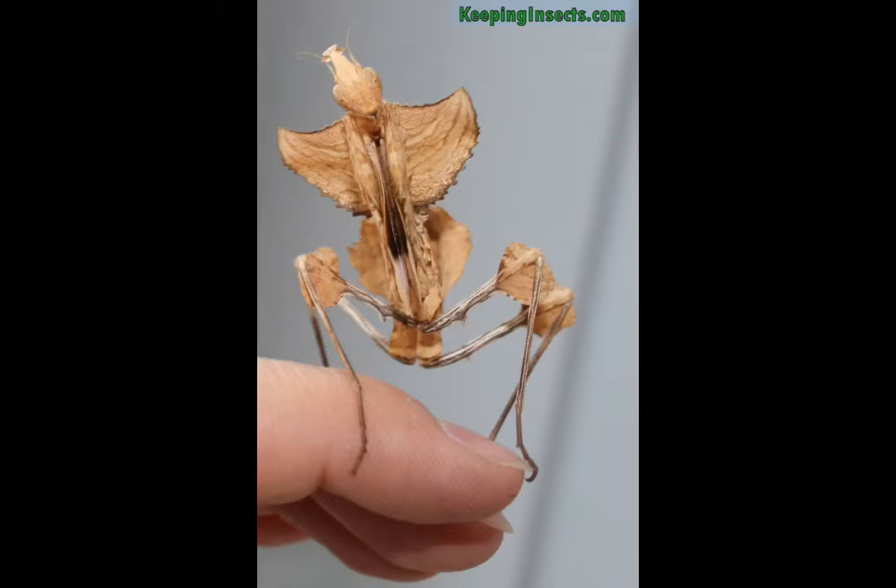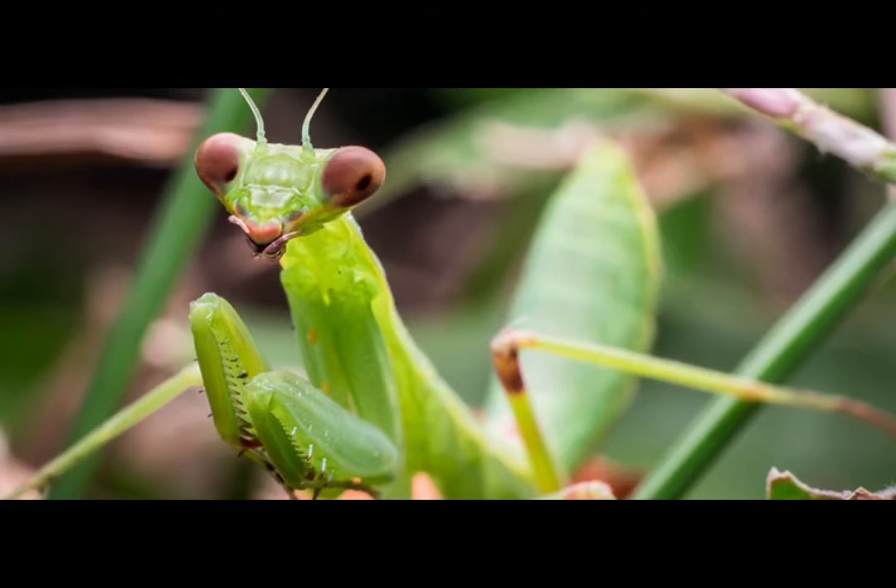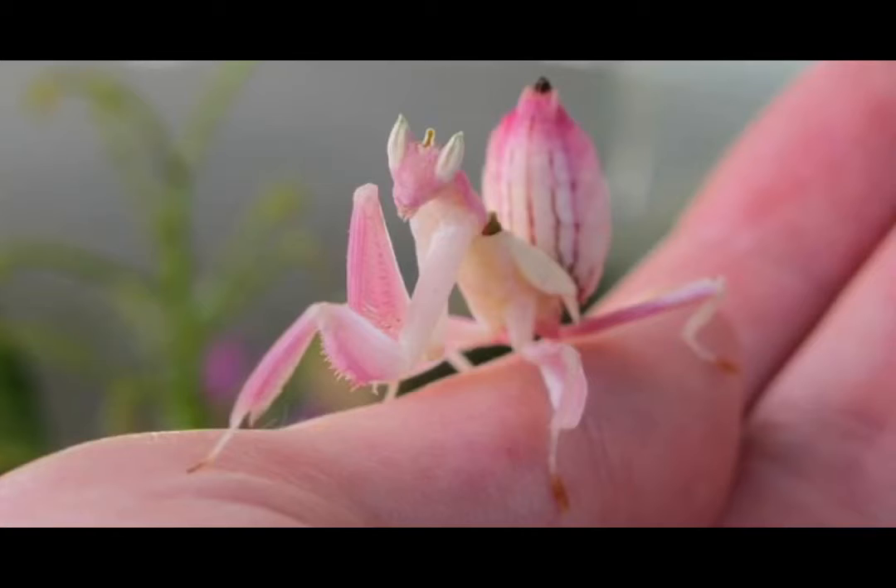Praying mantis are masters of disguise. They are very well camouflaged and often mistaken for leaves or tree branches. Green is the most common color for a praying mantis. However, they can be brown or other colors. There's also a species called flower mantises — they blend in and look like flowers.